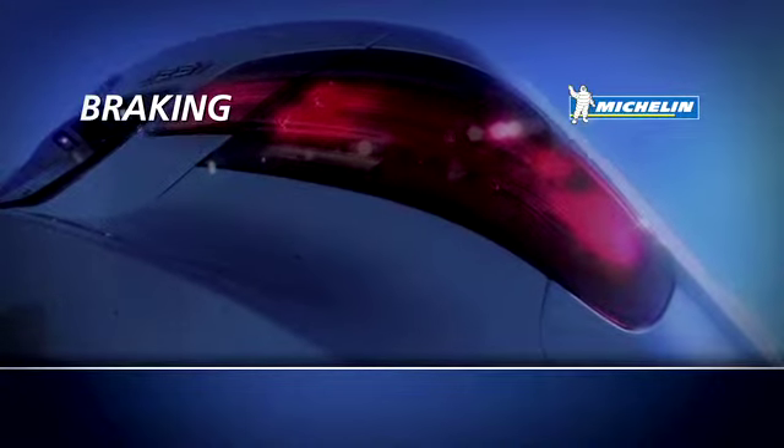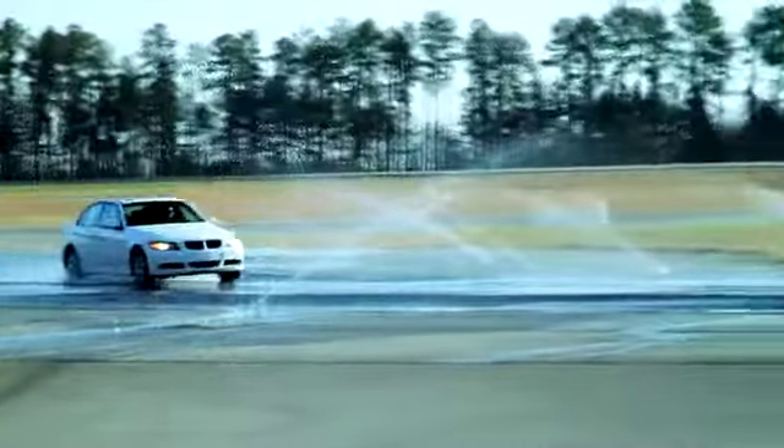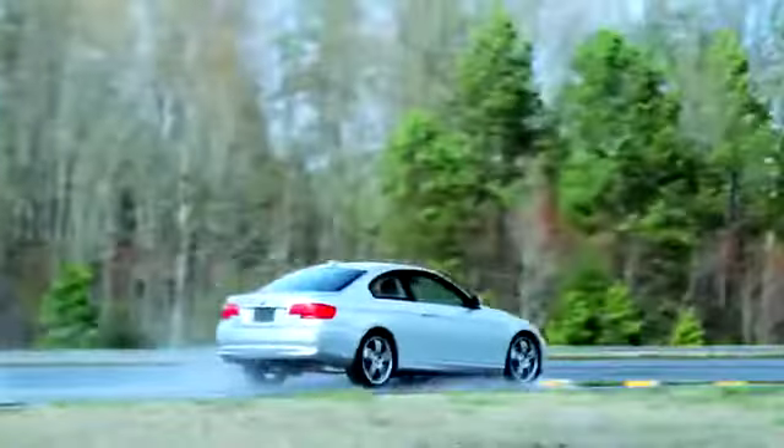Braking. Make sure you stay farther behind the cars in front of you during wet driving. Doubling the distance is a general rule of thumb because your braking distance will be much greater than on dry roads, and you'll need the extra time to stop safely.